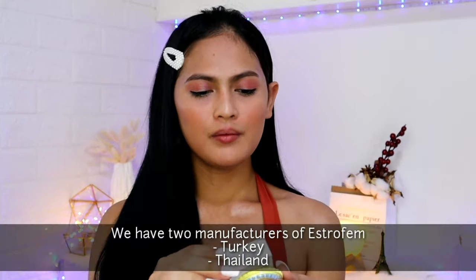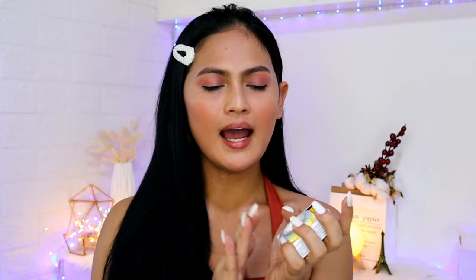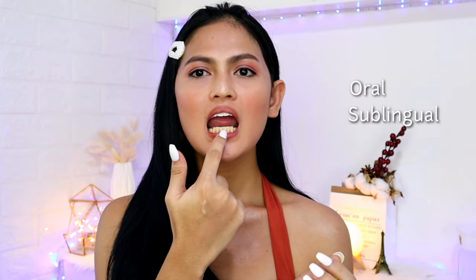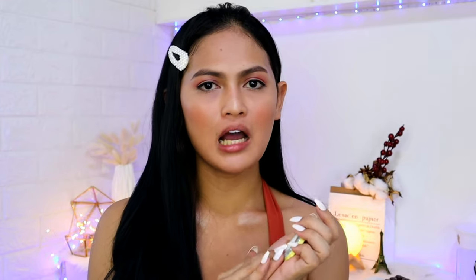Itong nabili ko today is Estrofem Turkey because hindi ko maitindihan yung nakalagay sa box. If you want to check the Estrofem Turkey, you can check the description box below. They have the same content — 2mg ng estrogen — it's just that iba yung manufacturer nya. Itong Estrofem, you can take it oral or sublingual — you can just have it under your tongue or take it with water — and only one tab every night before bed. Yan yung tinitake ko. Sa mga nagtatanong kung magkano yung Estrofem, the cost starts at 450 hanggang 520 pesos.